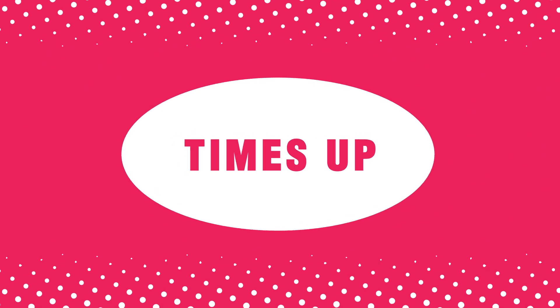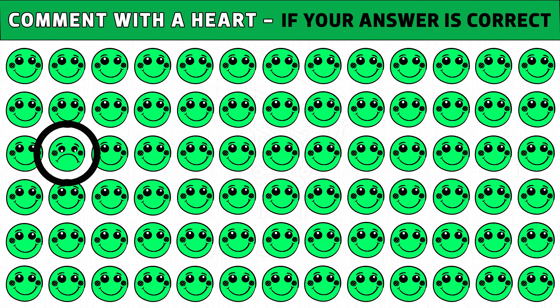Time's up. Are you ready to check the answer? The green emoji with a sad face is the odd one. Please like and share this video.